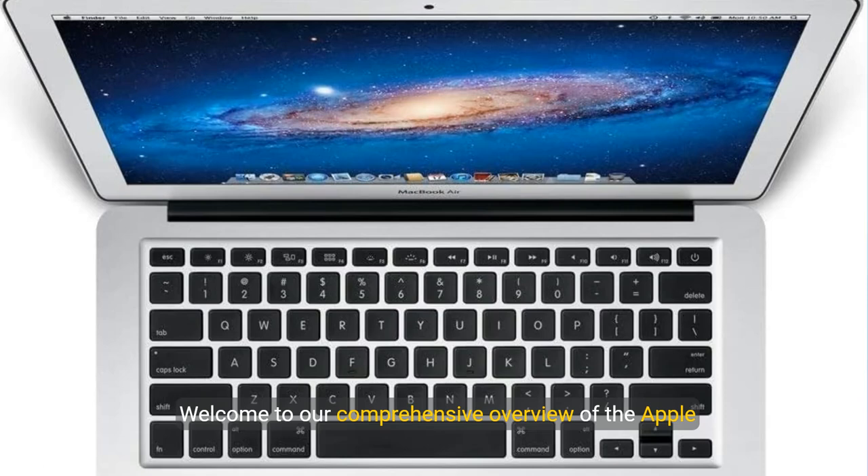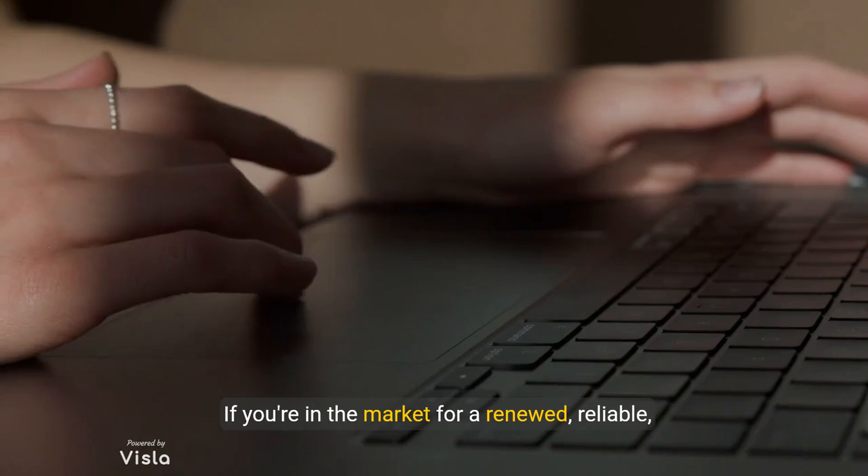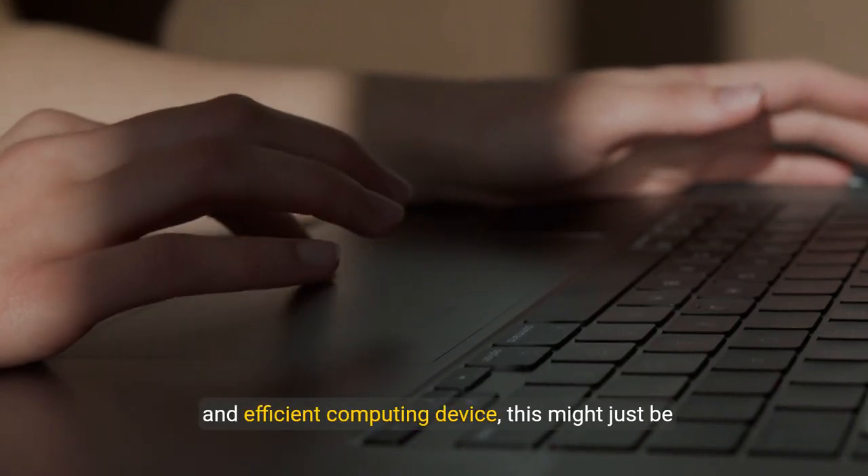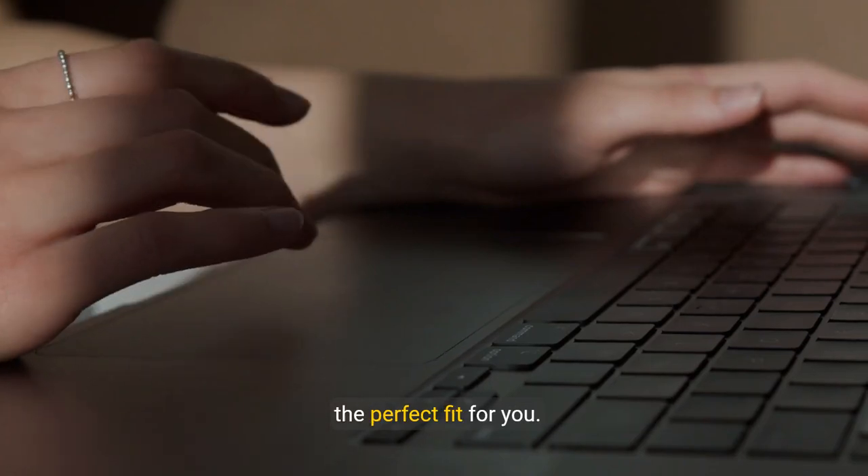Welcome to our comprehensive overview of the Apple MacBook Air MD711LL. This is a laptop that perfectly balances performance and portability. If you're in the market for a renewed, reliable, and efficient computing device, this might just be the perfect fit for you.